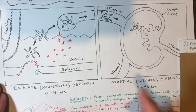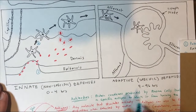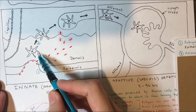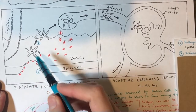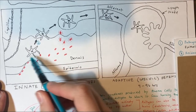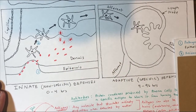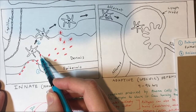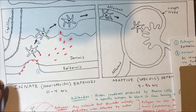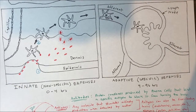This brings us to step two. We're going to have a resident dendritic cell — called 'resident' because it lives in your skin. This resident dendritic cell is going to phagocytize the bacteria and then present an antigen through specific mechanisms. This step is called resident dendritic cell phagocytosis and antigen presentation.